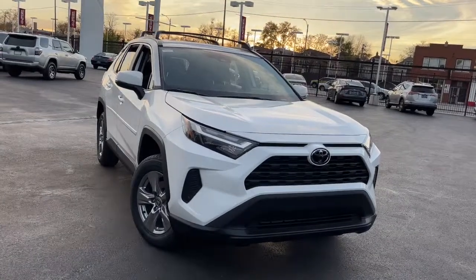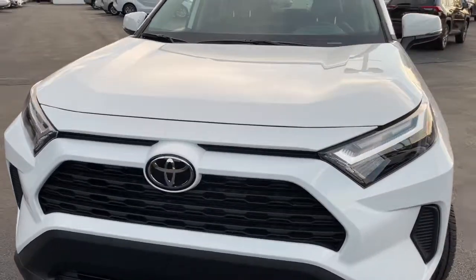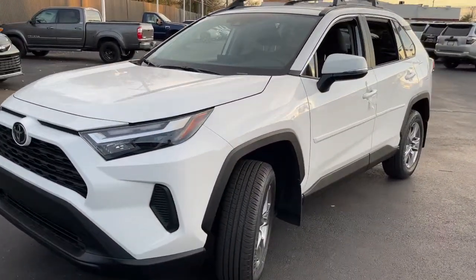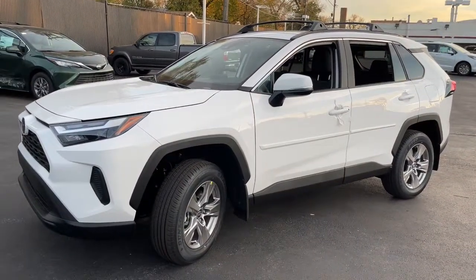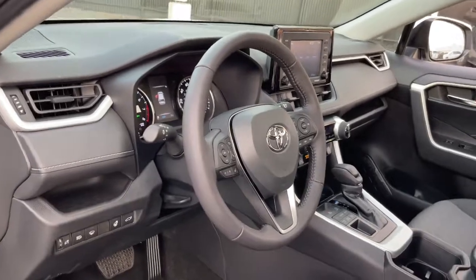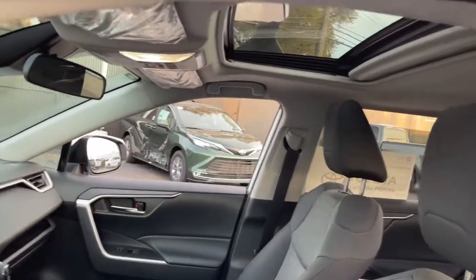Hop into the 2022 Toyota RAV4 and take a closer look at this compact and rugged distinctive crossover that maximizes safety, comfort, and efficiency. You'll love its driver assistance tech, refined cabin, and infotainment system. With its suspension tuned for agility, this SUV adds confidence and fun to every drive.